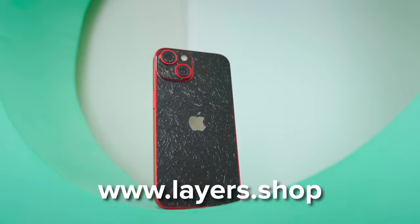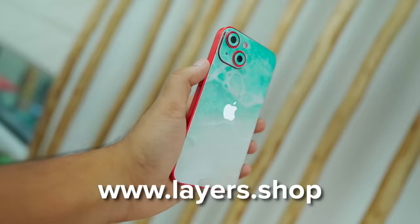iPhone 13 and iPhone 14 — there's no difference on the back side. It's the same design. It's very beautiful, and you can make it even more beautiful with skins from layers.shop. Look at the textures and designs, look at the different colors. This old iPhone 13 next to it — it's a very small grade difference in color, software, and hardware.